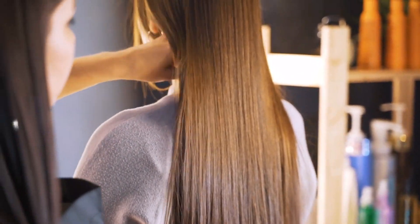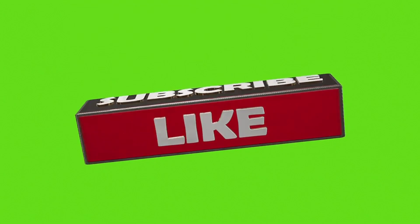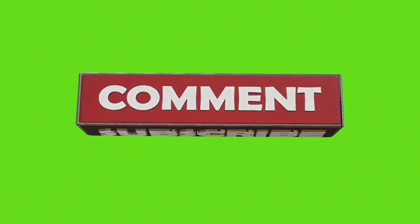And there you have it — 10 natural secrets for a clear, dandruff-free head. Give these remedies a try and say goodbye to those pesky flakes for good. Don't forget to like, share, and subscribe for more helpful tips. Until next time, take care.